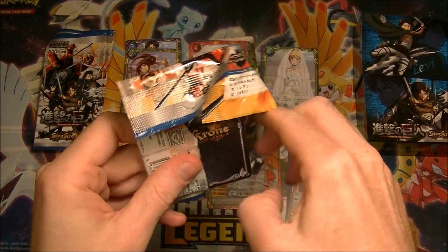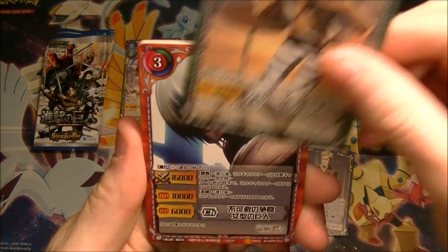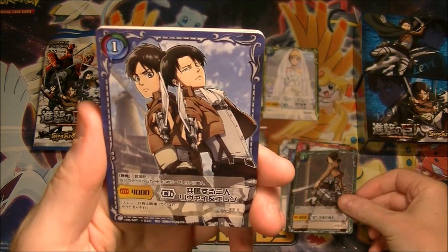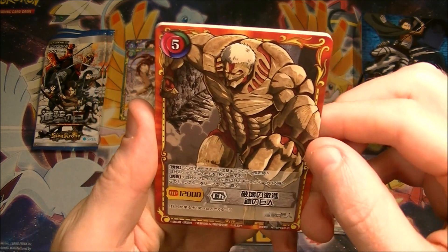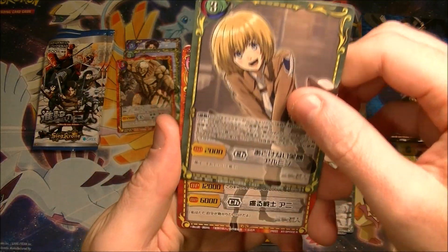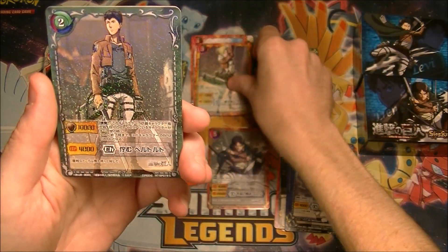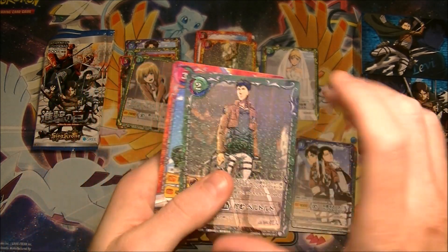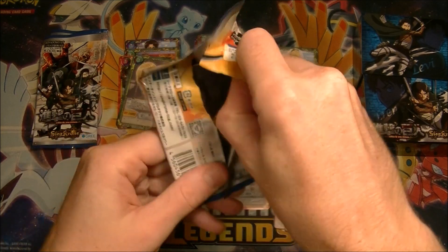Pack three. Jean. Got the female Titan again — we've seen some doubles already. That's the regular version of the Eren and Levi card we already saw. We've got the big Titan. Rare Armin. Oh, that's a rare as well. So there's more than one rare in the pack — I didn't notice. We've got a holo rare of Annie and holo common and another holo common. We've got three shiny cards. That's Eren again. I don't know what the significance of all the numbers on there is — I assume higher is better.